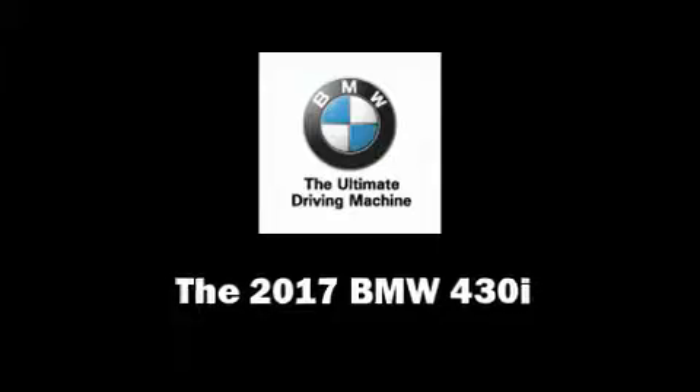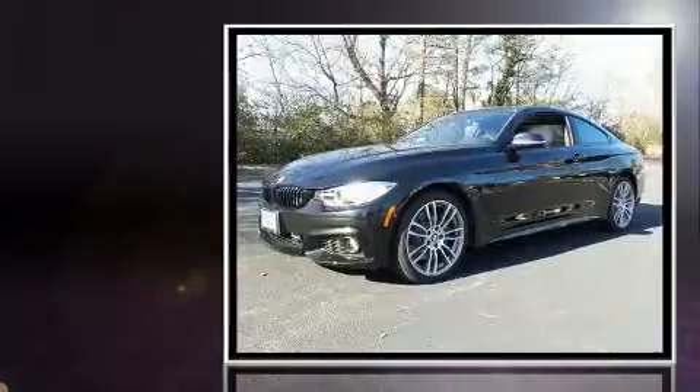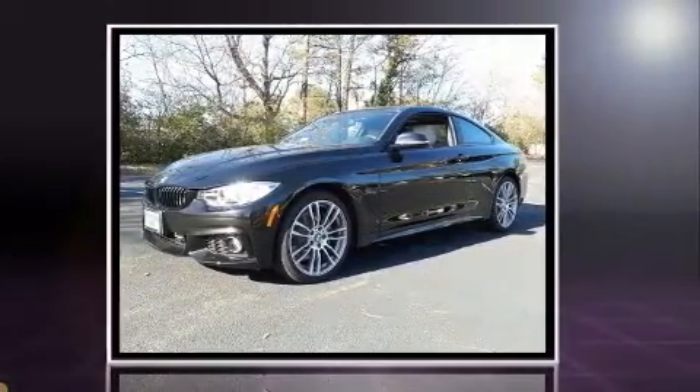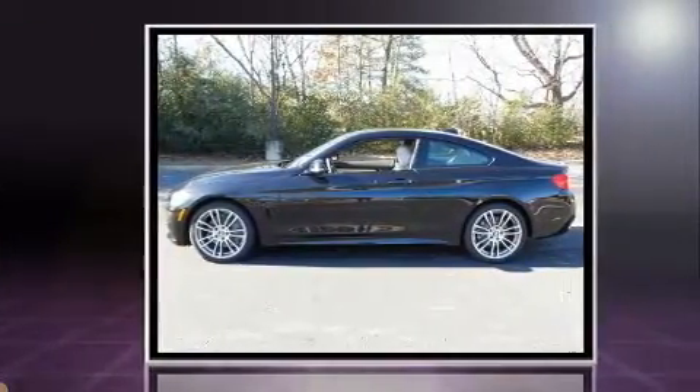This two-door, four-passenger coupe is waiting for you to take home. BMW made sure to keep road handling and sportiness at the top of its priority list. It features an automatic transmission, rear-wheel drive, and a two-liter four-cylinder engine.